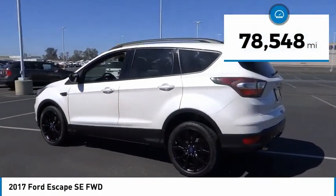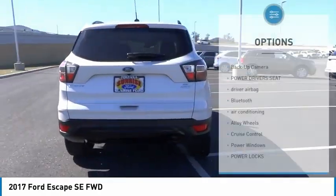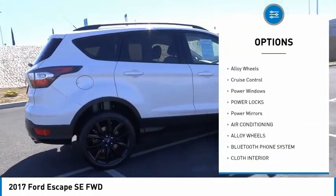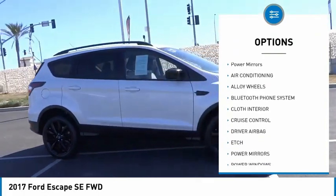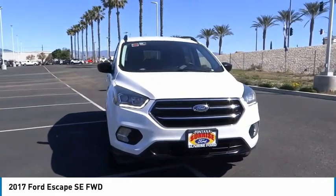This vehicle has less than 80,000 miles. Here are some of this vehicle's great options: backup camera, power driver's seat, driver airbag, Bluetooth, air conditioning, alloy wheels, cruise control, power windows, power locks, and power mirrors.